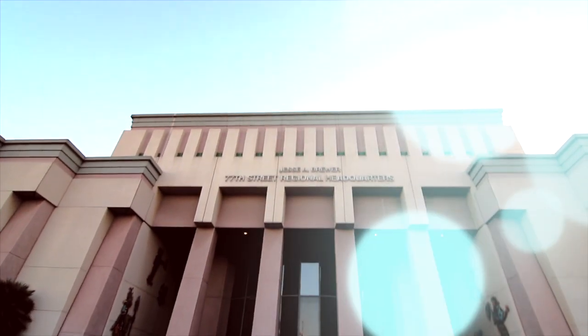Hi, my name is Brett Vanikowski, police officer for the Los Angeles Police Department, currently assigned to 77th Division.